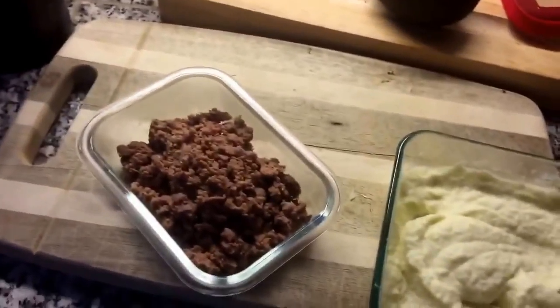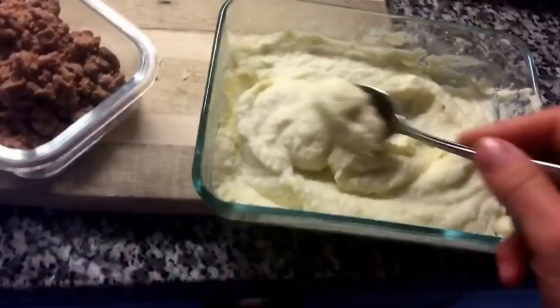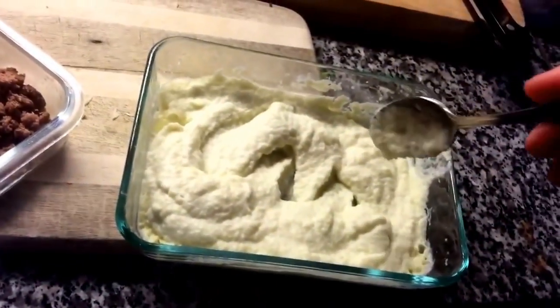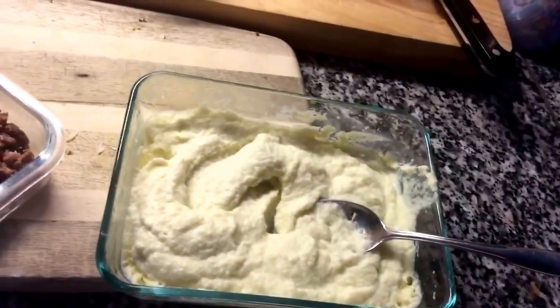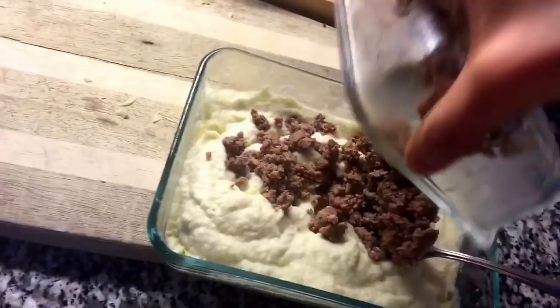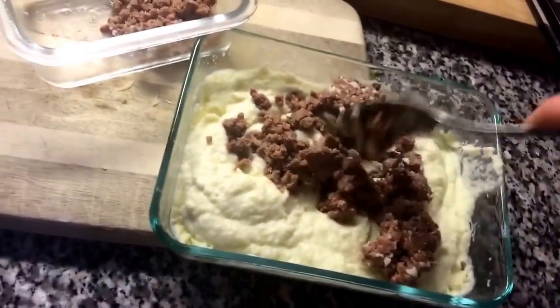So I have four ounces of grass-fed beef that I just cooked and crumbled, and then I have half of a small head of cauliflower. This has two tablespoons of butter and a tablespoon of MCT oil, then I blend it with a bunch of salt. The beef is actually cold but I'm just gonna stir that into the cauliflower to kind of warm it through.